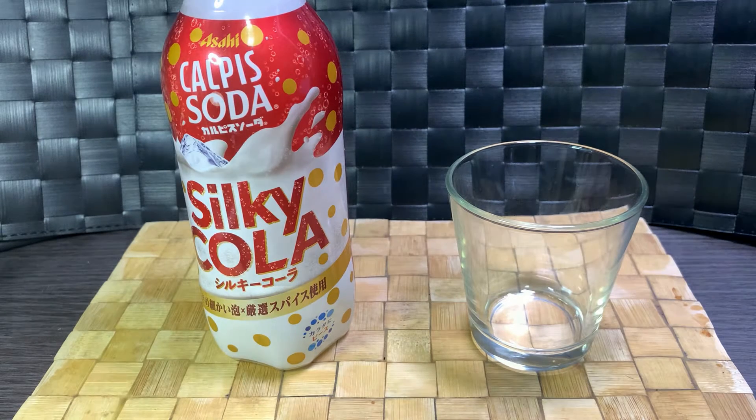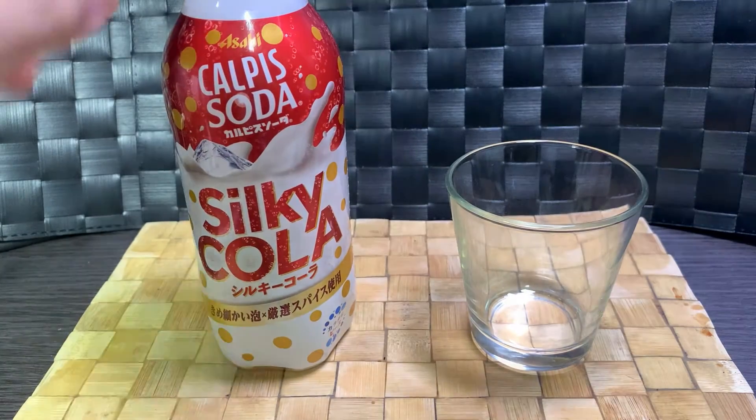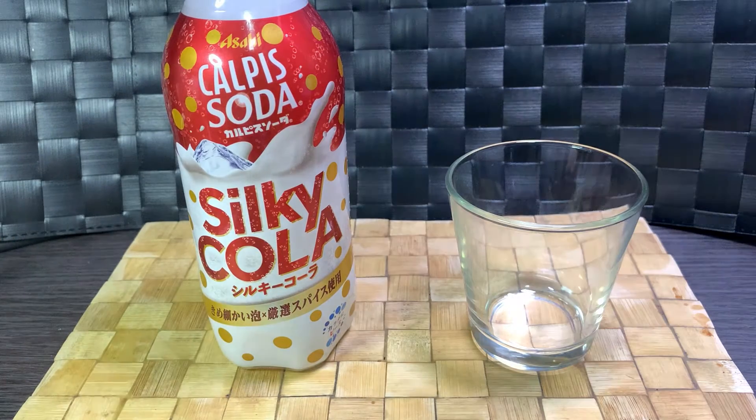This is Calpis Soda Silky Cola, better known in the West as Calpico. It's a lactobacillus drink derived from milk cultures. Supposedly it promotes better gut health, but it does contain a lot of sugar as well.